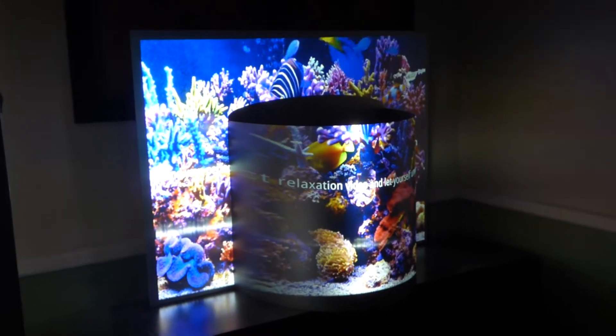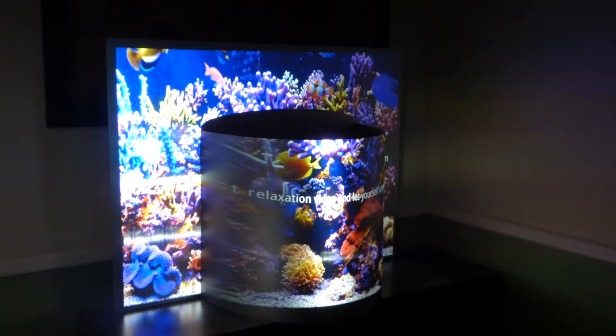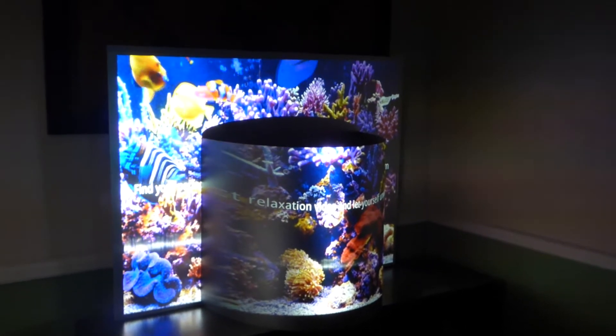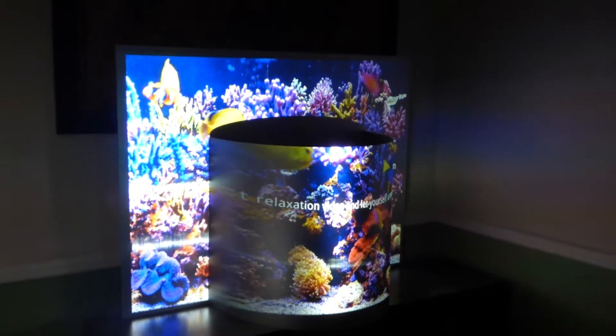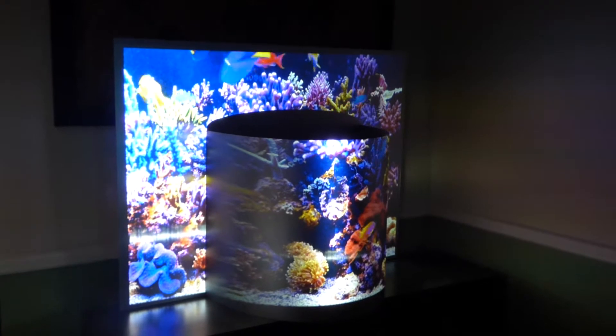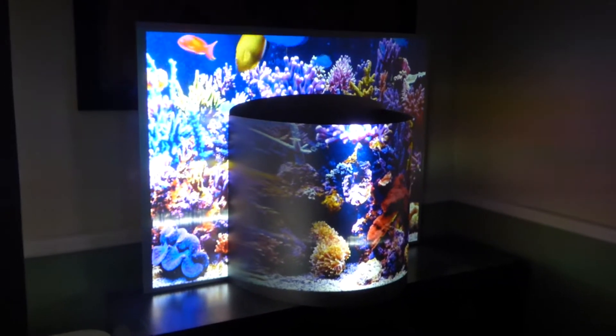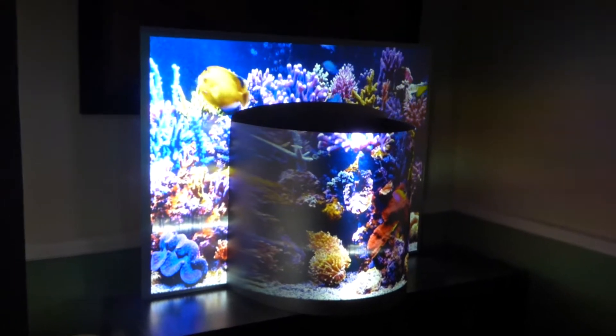The beautiful thing about this technology is that it's very flexible, very easy for us to ship anywhere in the world. We're going to do something differently — we might start doing packages where you can get three screens or four screens together so you can piece them together more easily.